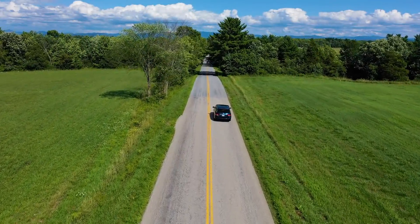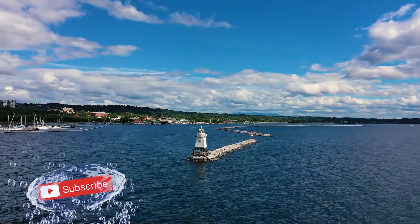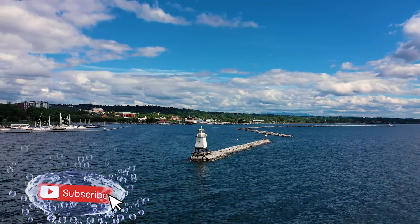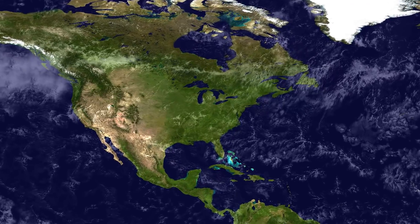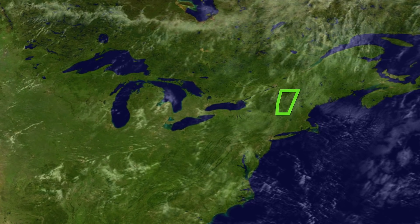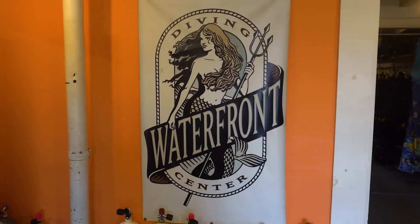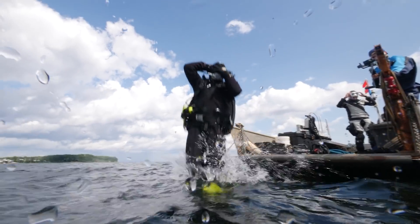It's a beautiful day for a drive in Vermont. The Blue World team is taking a road trip out to Lake Champlain to do some wreck diving. Lake Champlain, the 13th largest lake in the U.S., lies on the border between Vermont and New York State. We're diving with Waterfront Diving Center in Burlington.